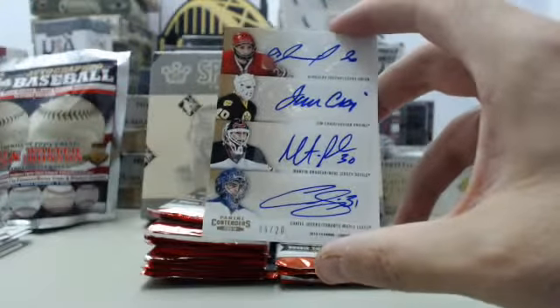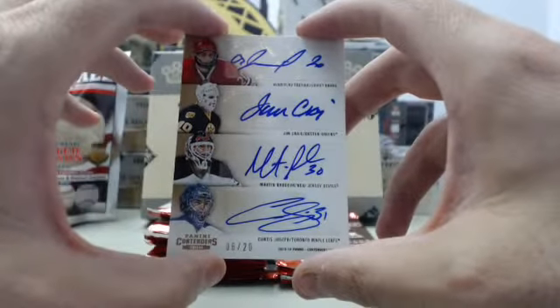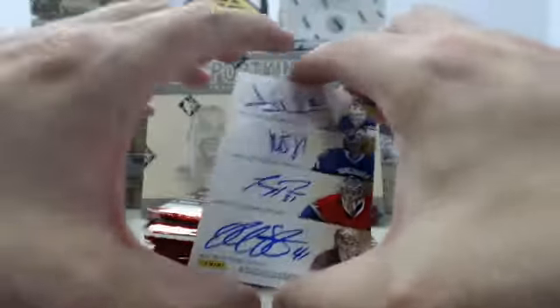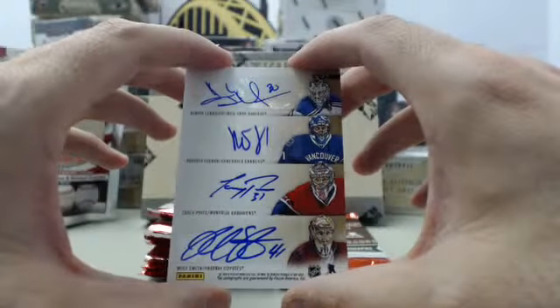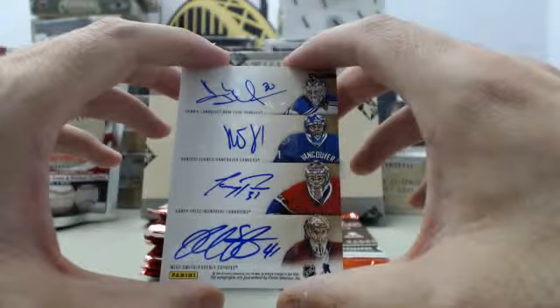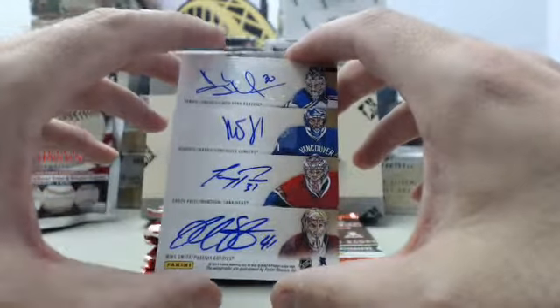We've got Jim Craig from the Boston Bruins, Martin Brodeur from the New Jersey Devils, Curtis Joseph from the Toronto Maple Leafs. On the back we have Henrik Lundqvist from the New York Rangers, Roberto Luongo from the Vancouver Canucks, Carey Price from the Montreal Canadiens, and Mike Smith from the Phoenix Coyotes. Absolute monster card right there.